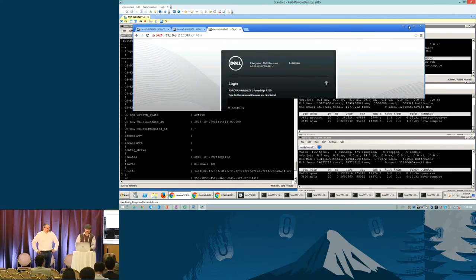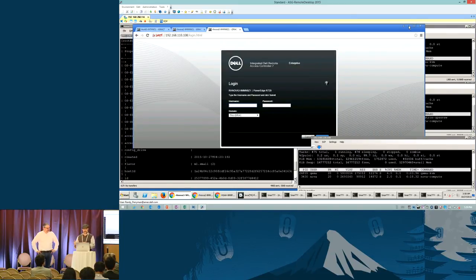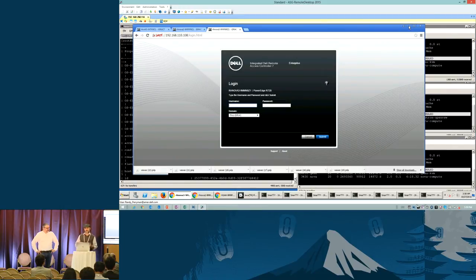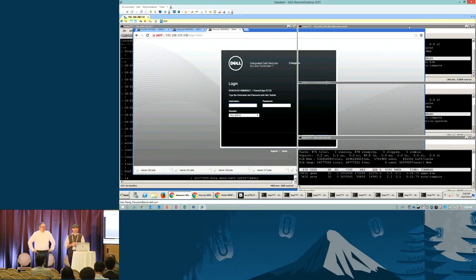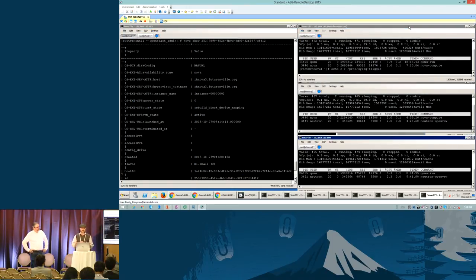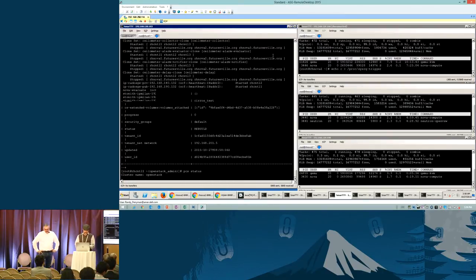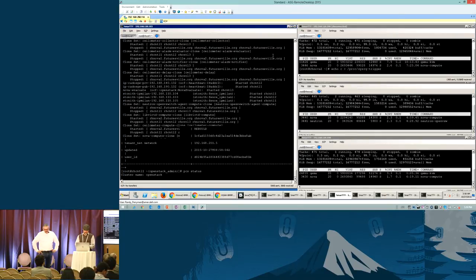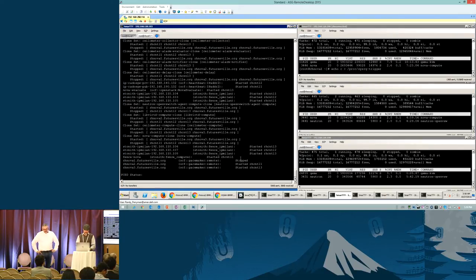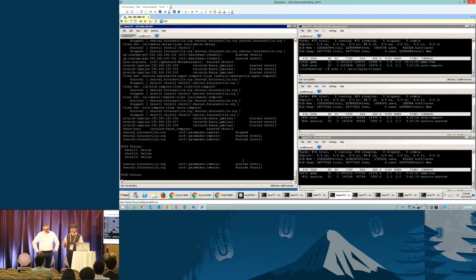It will take about five minutes for the compute node to come back online, but Pacemaker is restarting Nova 1 and bringing it back up into the pool so it can be used again. I can do a PCS status — you can see down here at the very bottom Nova 1 is stopped. We'll leave it here; in a few minutes we'll check it. In the meanwhile, are there any questions?